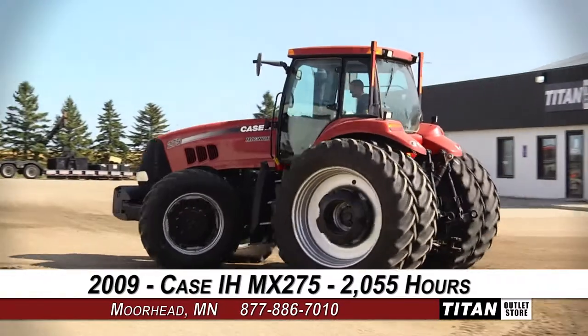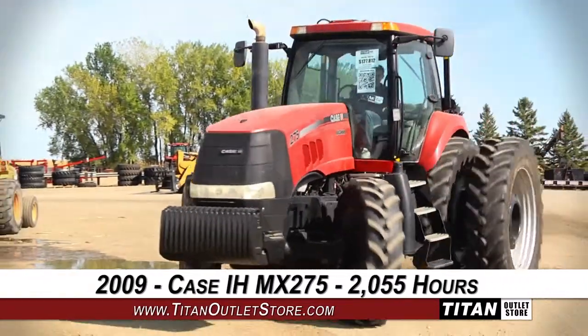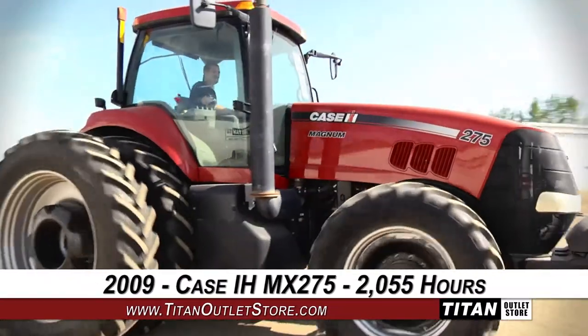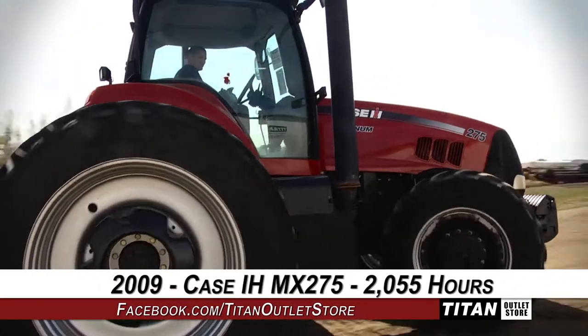Thank you for viewing this 2009 Case IH MX-275. Interested in this tractor? Give our sales staff a call at 877-886-7010. Interested in viewing more equipment? Go online to TitanOutletStore.com.